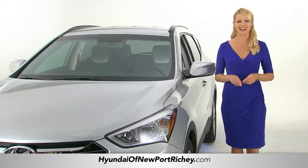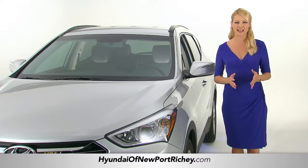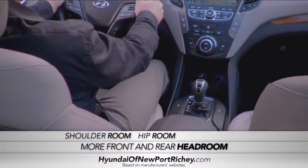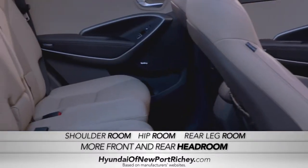And when you take a look inside it just keeps getting better, with more front and rear headroom, shoulder room, hip room, and rear leg room than the Lexus RX 350.